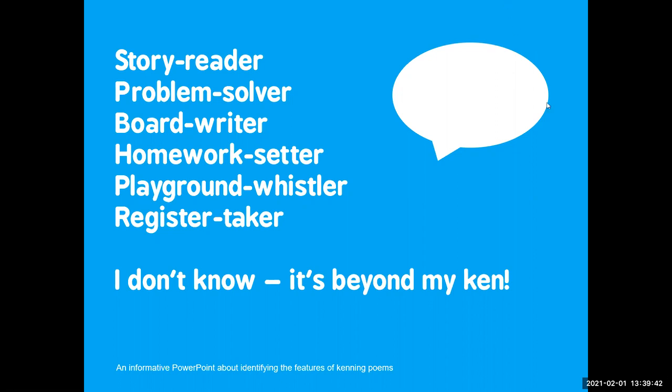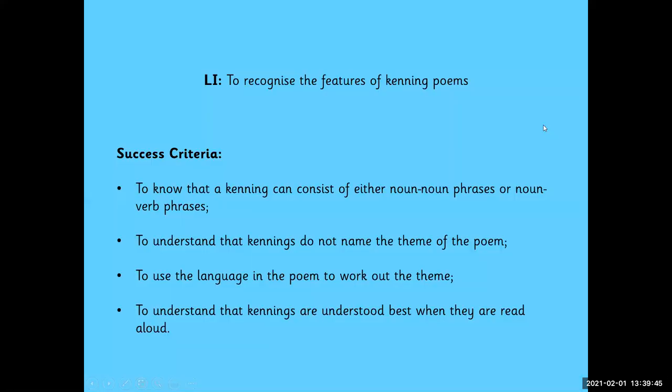Good morning Year Five. This week we are going to be focusing on poetry, and today's learning intention is to recognise the features of kenning poems. Hopefully you will know that a kenning can consist of either noun-noun phrases or noun-verb phrases, to understand that kennings do not name the theme of the poem, to use the language of the poem to work out the theme, and to understand that kennings are understood best when they are read aloud. This is what we hope that you will know by the end of this session.